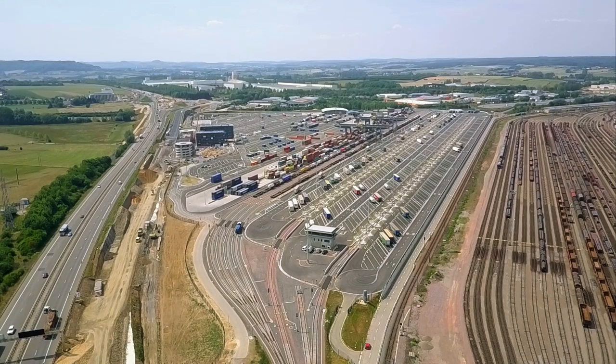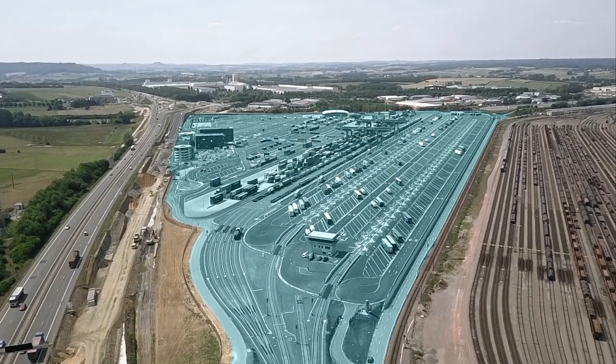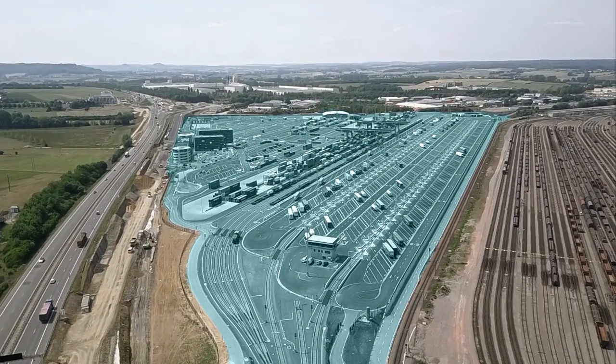After two and a half years of construction, the intermodal terminal Bettenburg-Dudelange became fully operational on June 19, 2017.